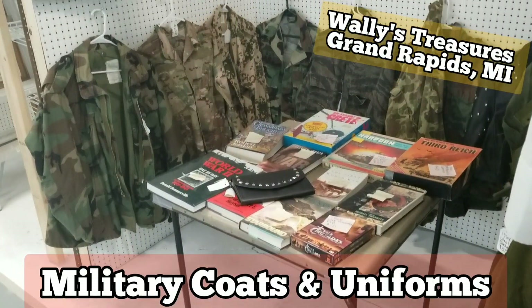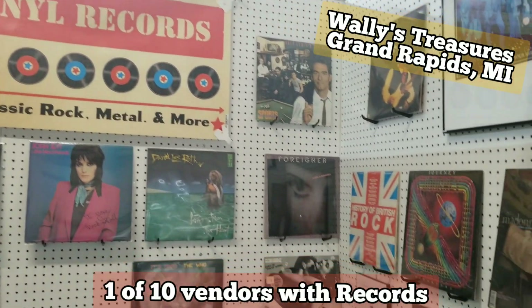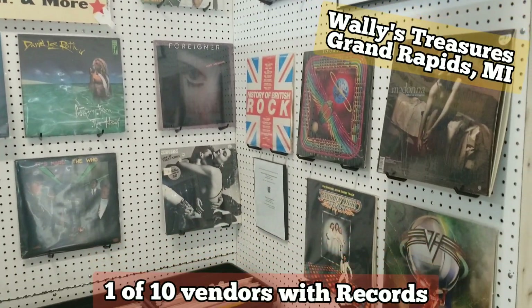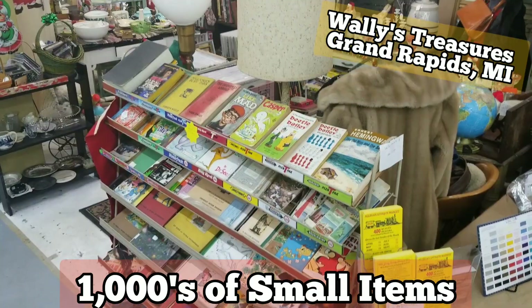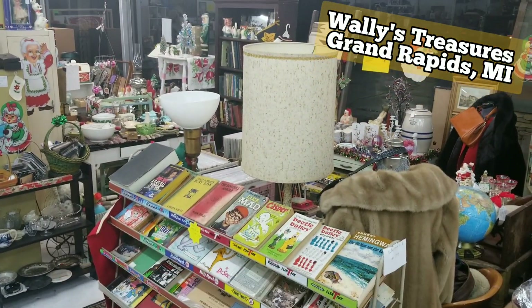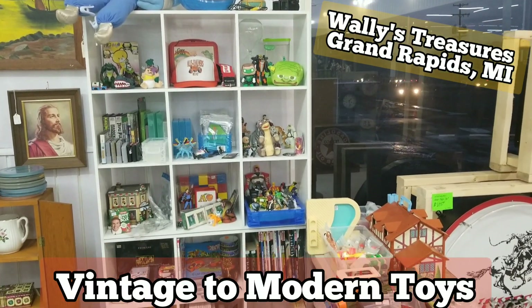Downstairs, you will find more antique to modern collectibles and treasures. The basement has four rooms and 22 showcases on this level. If you're trying to find the perfect gift for the hard-to-please family member or friend, or trying to fill in your collection, Wally's is a must-stop spot when you are in Grand Rapids.